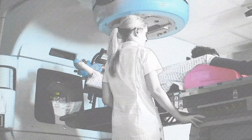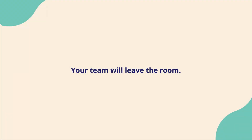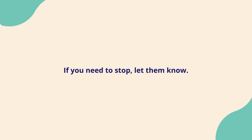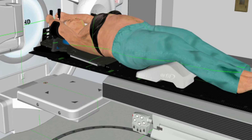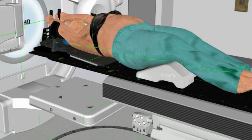Once you are in the right position, your team will leave the room and you will be alone. As they leave, you will hear a beeping noise. This is normal and will switch off after a few seconds. The team will be able to see you through a video, and you can hear and speak to each other through an intercom. So if you need to stop at any point, let them know. The radiotherapy machine will then be started remotely from outside the treatment room.